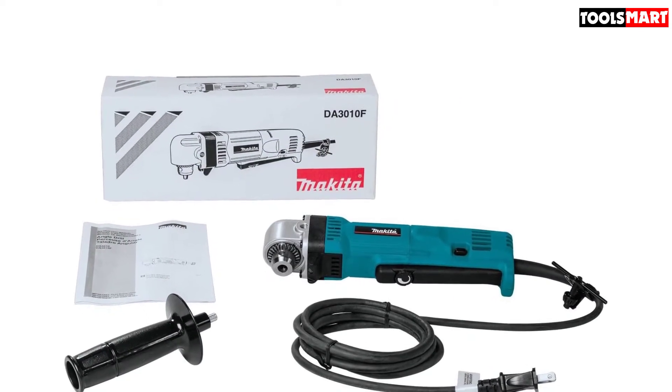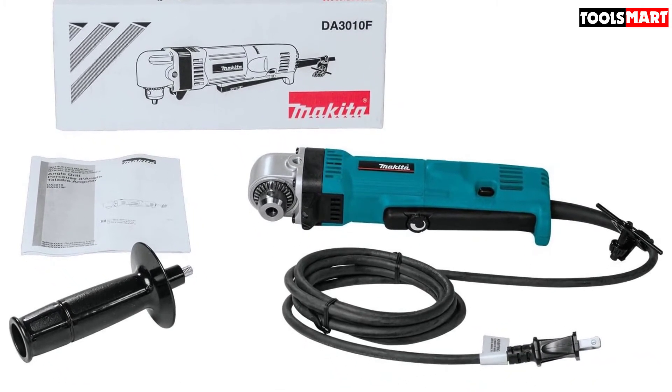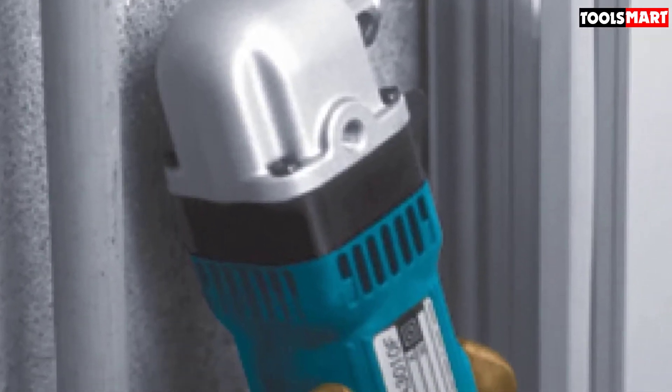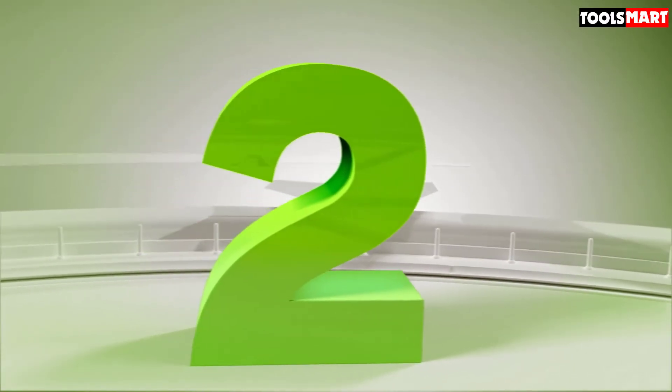Overall, the Makita DA3010F right angle drill is one of the best you can go for, especially when you're working between tight framing studs and inside cabinets.